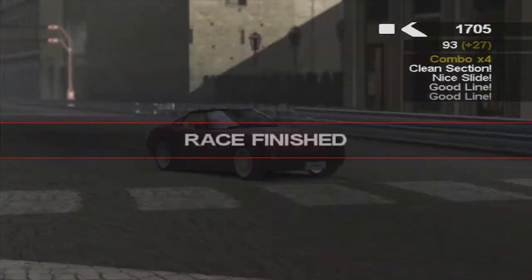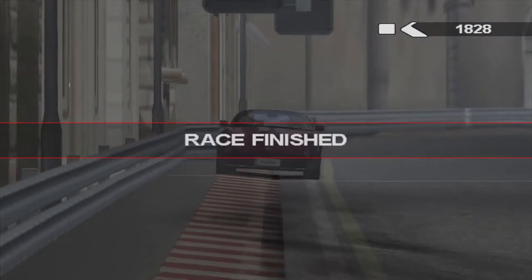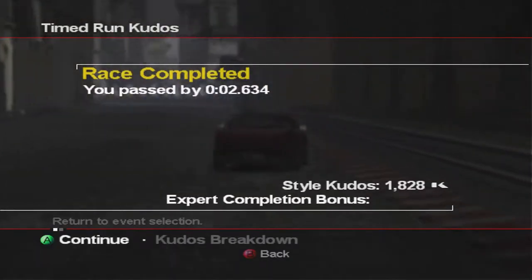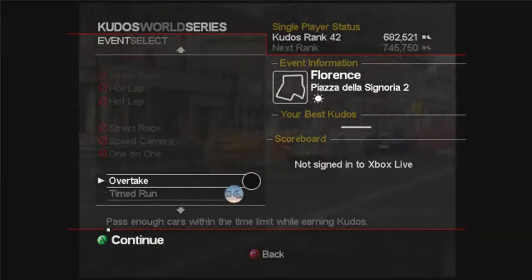Nevertheless, I think we did that by two seconds - 2.6 seconds actually. It's a very small track so that's not too bad at all. And we're jumping into an overtake event.